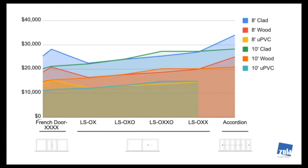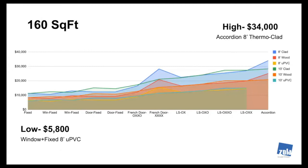The lowest price is $5,800 for 160 square feet — a uPVC window fixed combo at 8 foot. The highest price in this analysis is the accordion 8-foot thermal clad — which is the wood window with exterior aluminum cladding — at $34,000.